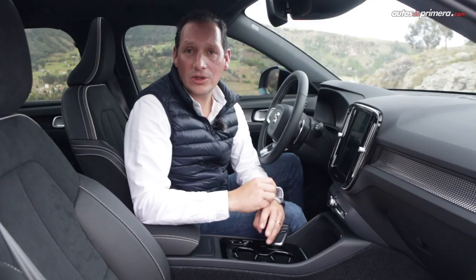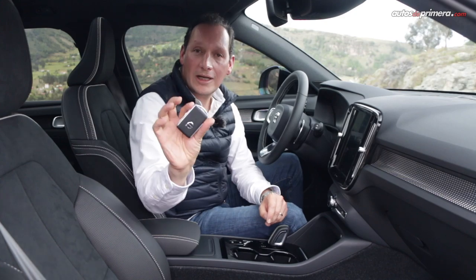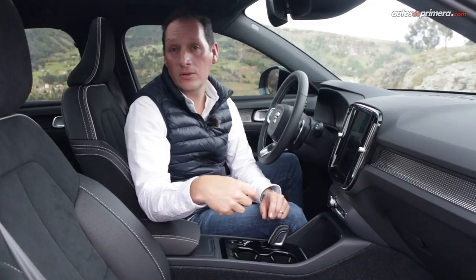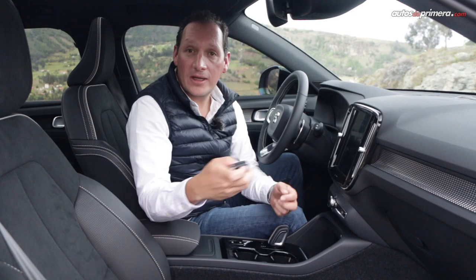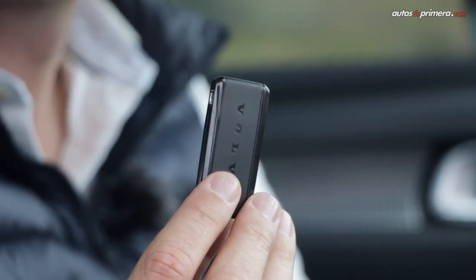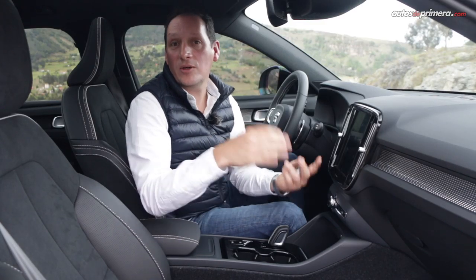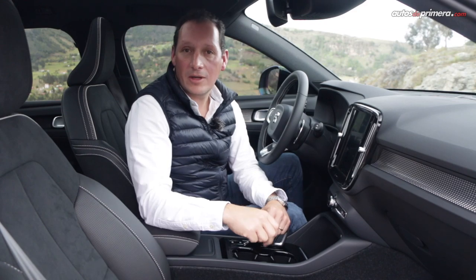A detail I hadn't seen in other cars that the XC40 offers is three keys: two standard ones with the various functions to lock and unlock the vehicle and open the trunk, and a third small one — the difference is that this one can get wet. So you can take it with you, hang it somewhere where getting wet isn't a problem, and afterwards you can come back and open the car normally.